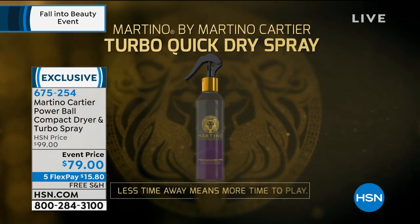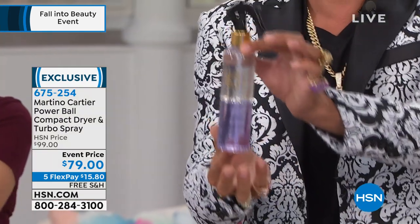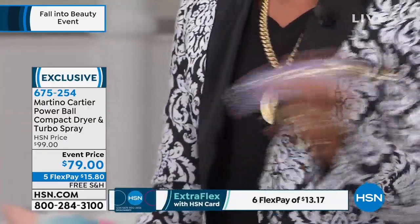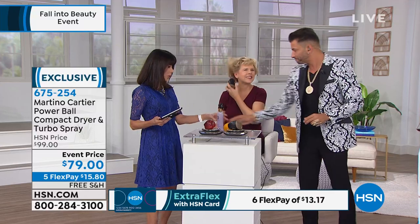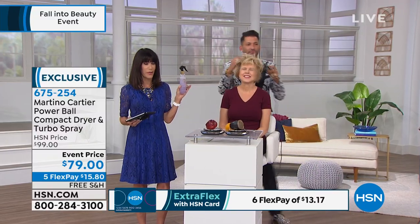When you get it home, it's a two-phase product — you can see the clear and the purple. Shake it like oil and vinegar, get it to look like one color, and once it's one color it's ready to go in your hair. And right now at hsn.com, the spray is $39.95.